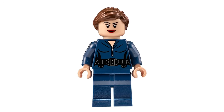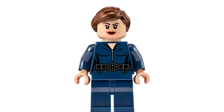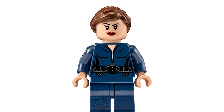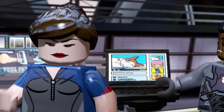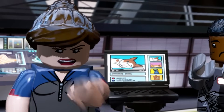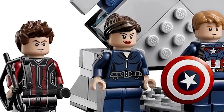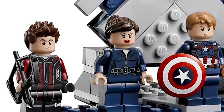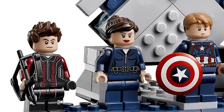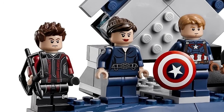Speaking of S.H.I.E.L.D., Maria Hill is just another one I'm so disappointed isn't here. They literally have a reception desk in the set, and while she wasn't necessarily the receptionist, she was working at the tower — it would have been perfect to put her behind that desk. We see her applying for the job at the end of The Winter Soldier and then actually working in Age of Ultron. It's just so sad that she's not there to brief the team.